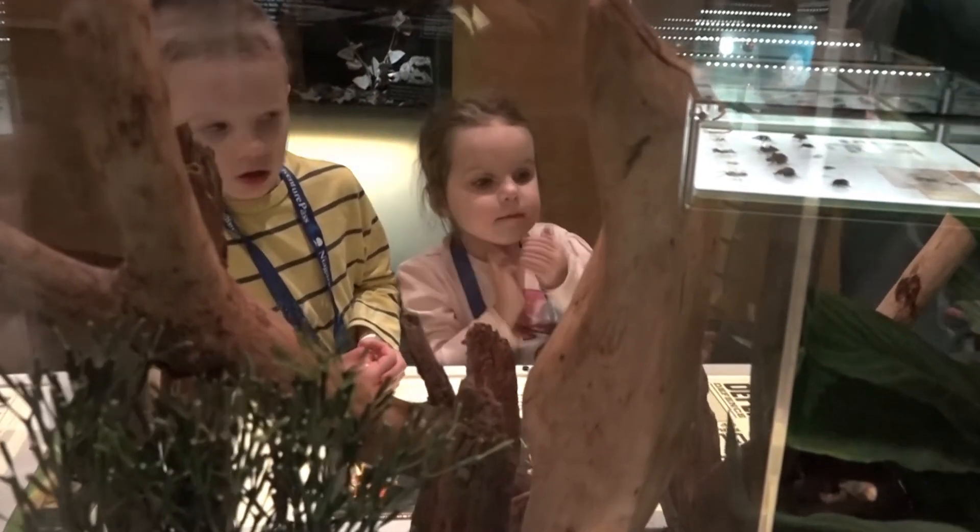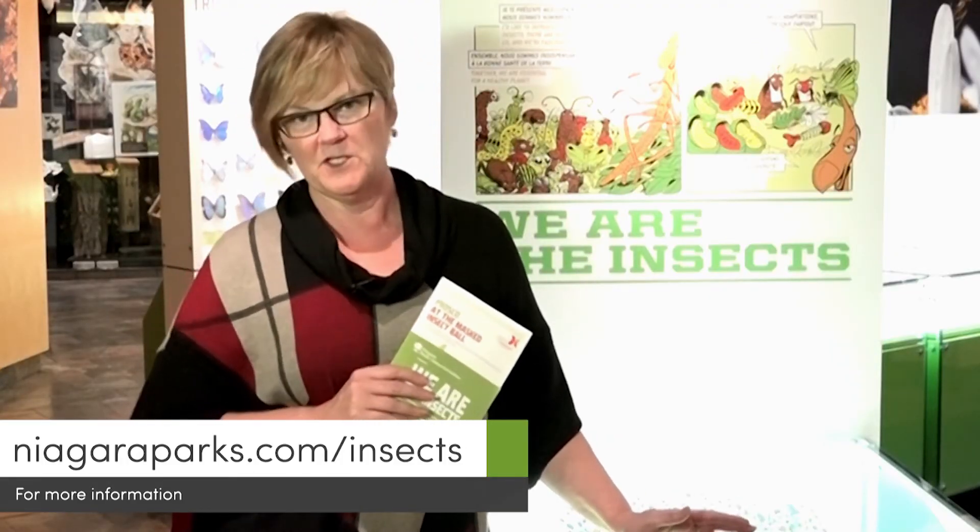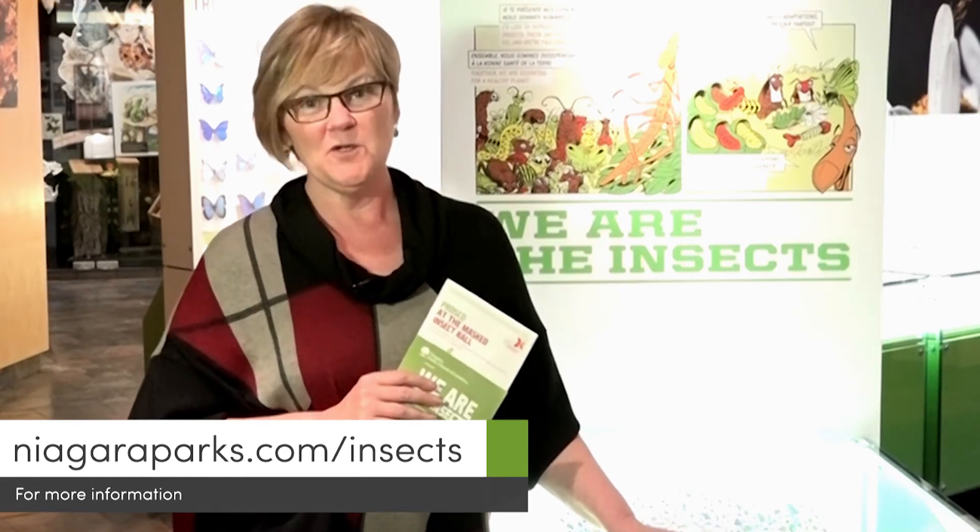The exhibit runs from February 6th to March 28th and is included as part of your regular admission to the Butterfly Conservatory. We do hope to see you here.